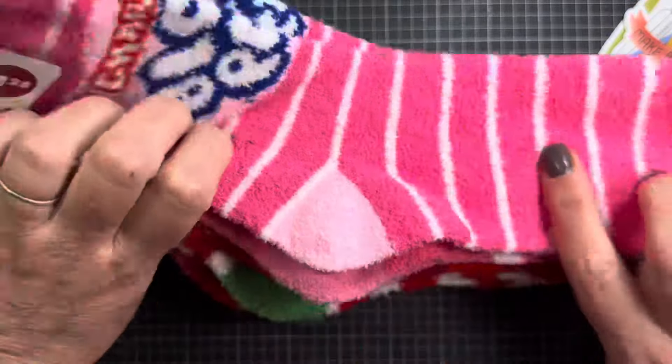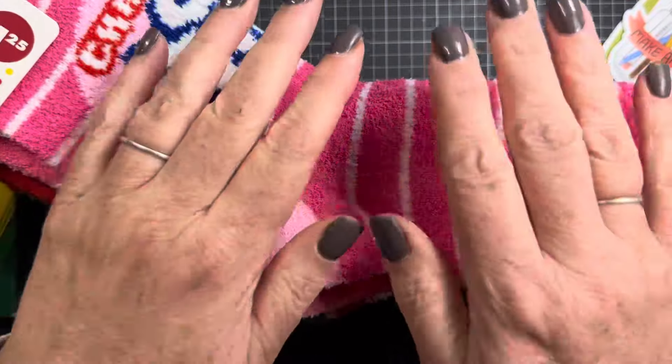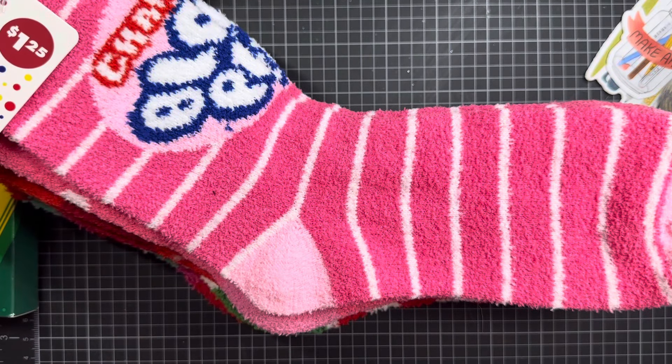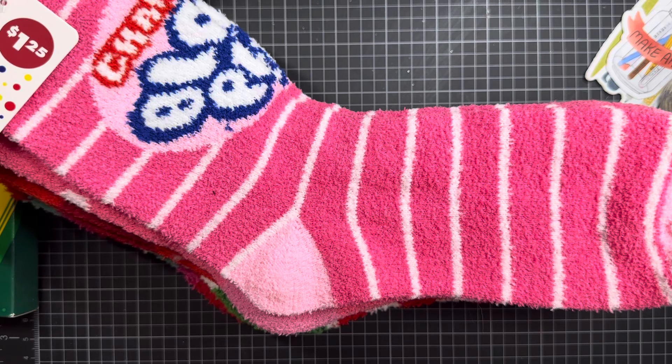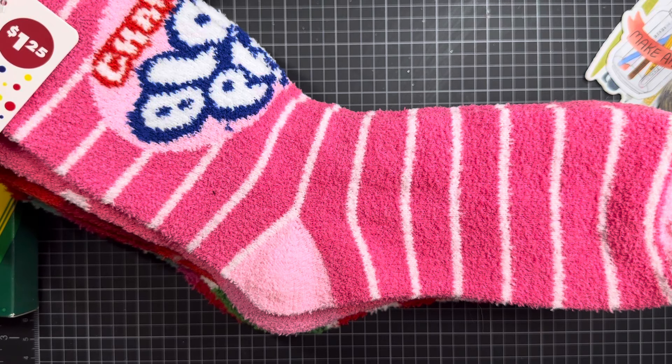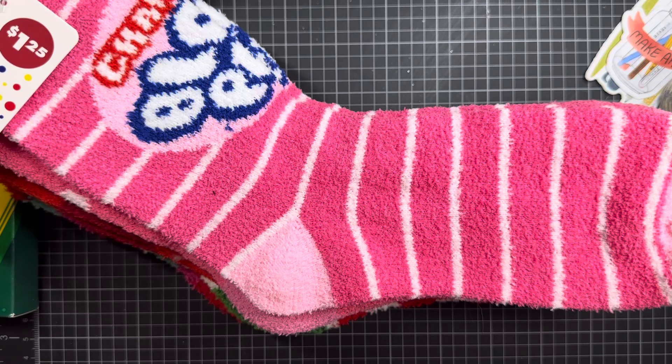They also had these Twizzlers candy branded socks — aren't they cute? She'll love these. And the Hershey Kisses one, so soft. And the last one I picked up was the Blow Pop Charms sock. I think these are really fun and very much my mom's style — anything bright and colorful she will love.